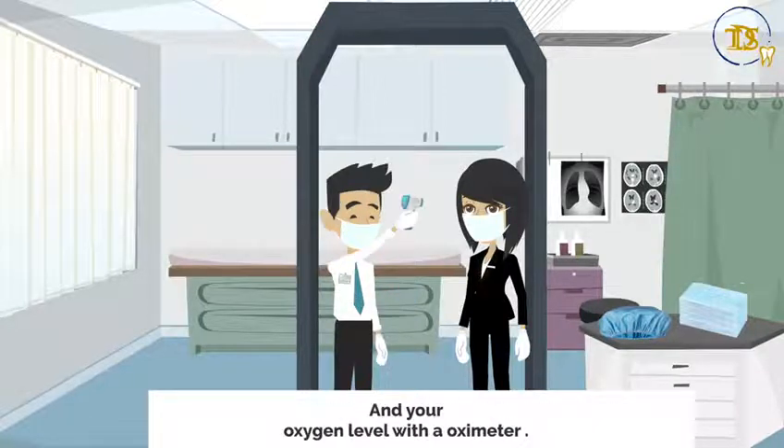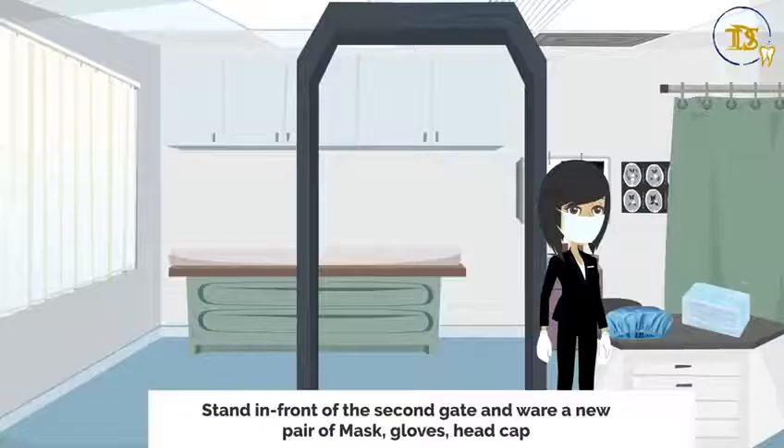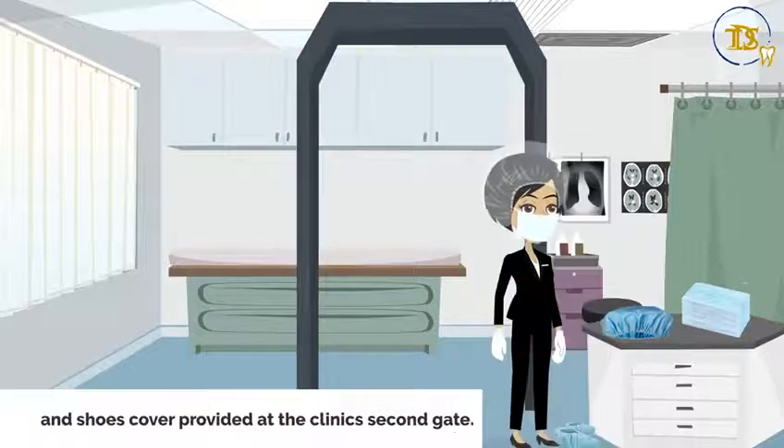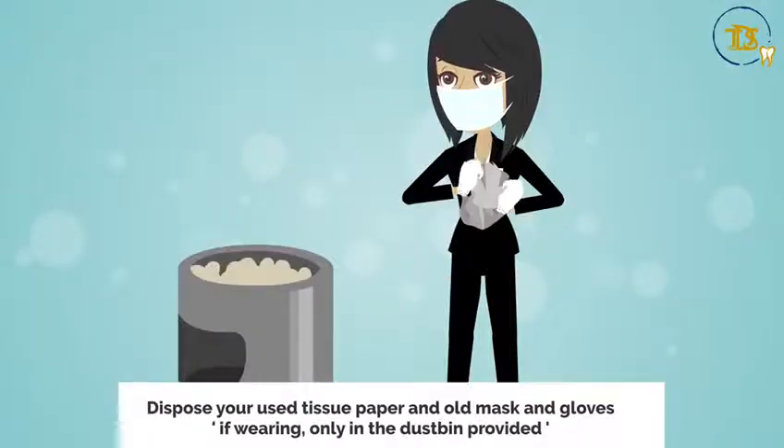Step five: enter the clinic only after the assistant checks your temperature with the infrared thermometer and your oxygen level with the oximeter. Step six: stand in front of the second gate and wear a new pair of mask, gloves, head cap, and shoe covers provided at the clinic's second gate.